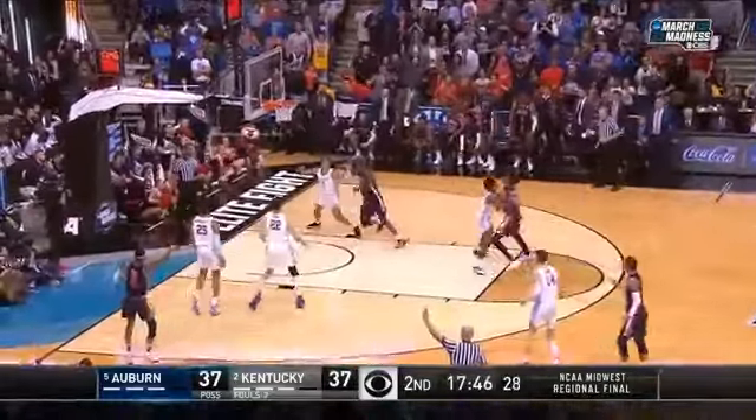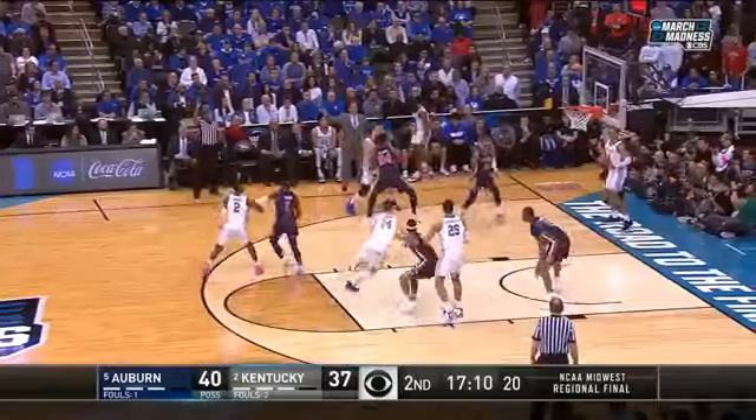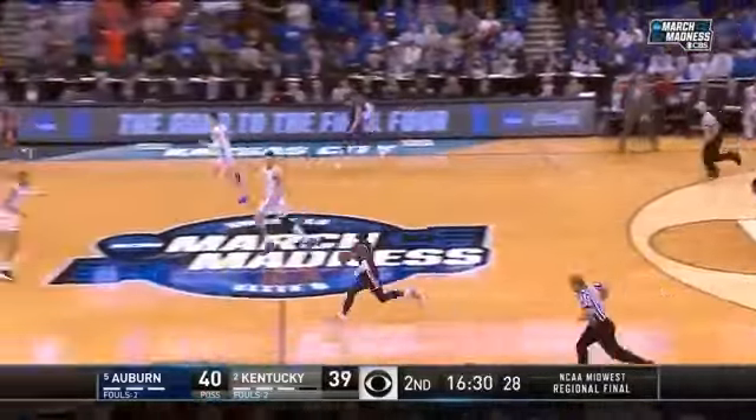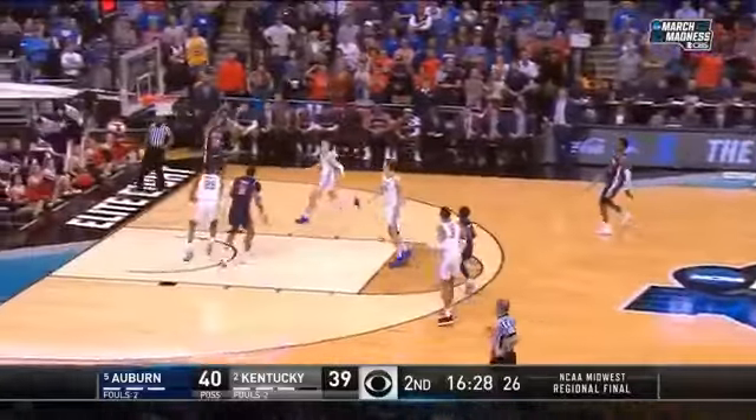Brown steps in. Turns around. He breaks it down with the left. Horace Spencer in. Bank shot. He made up for his missed air ball with a defensive effort.